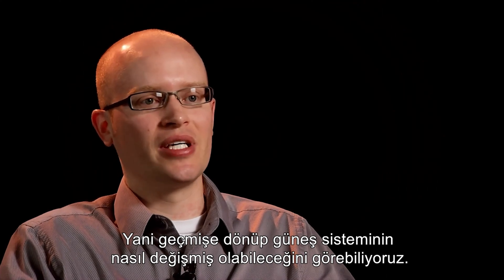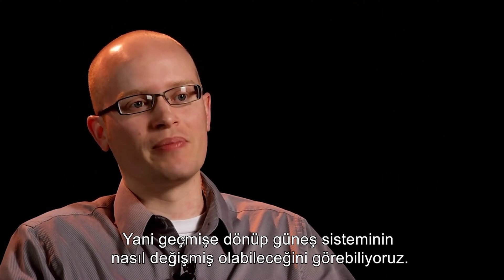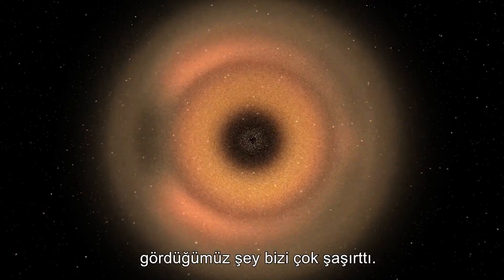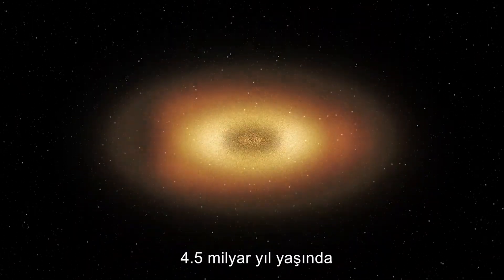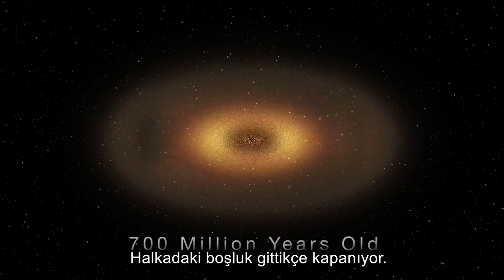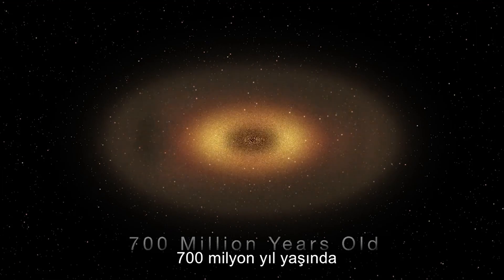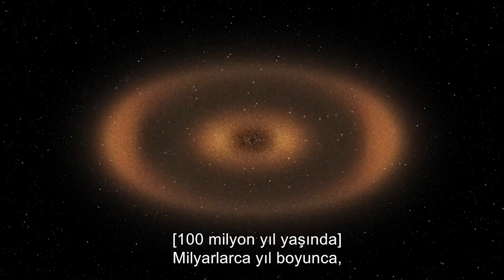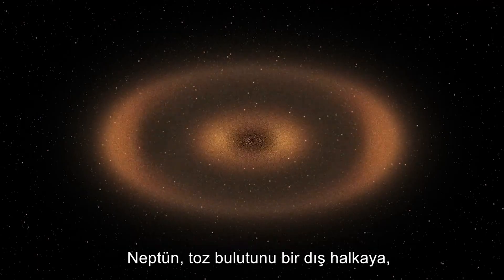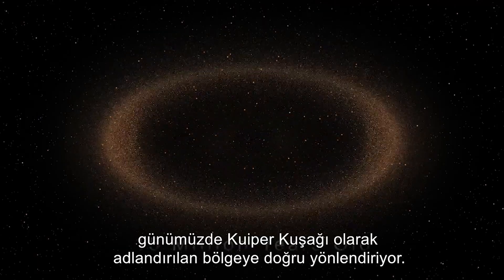In effect, we can go back in time and see how the distant view of the solar system may have changed. When collisions between dust particles were included, we were really amazed by what we saw — dust collisions change Neptune's gravitational imprint and the gap in the ring structure disappears. Over billions of years, Neptune shepherds the dust cloud into an outer ring to what is now called the Kuiper Belt.